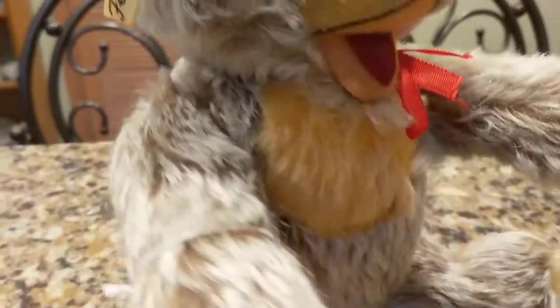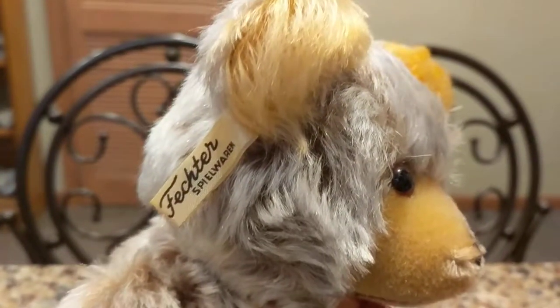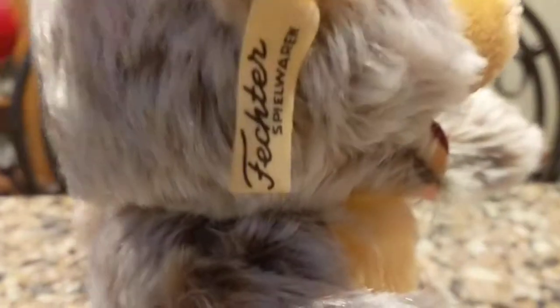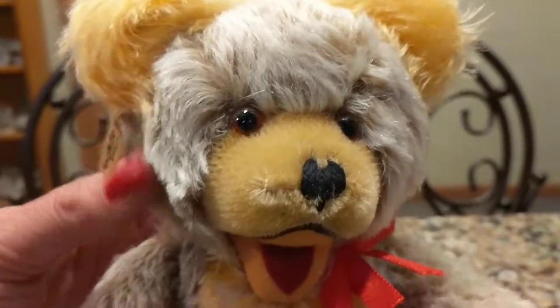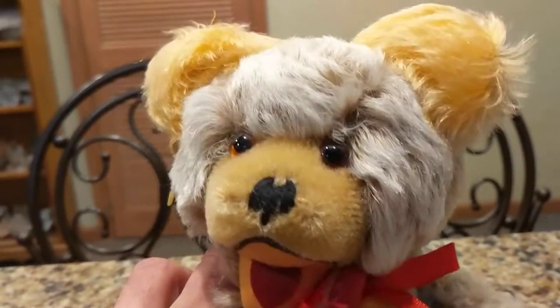I'm going to show you his original tag that Fecta bears had on the ear — they were sewn on the ear seam. You can see the little tag here and their logo. This is a lovely product. The head swivels, and the arms swivel as well.